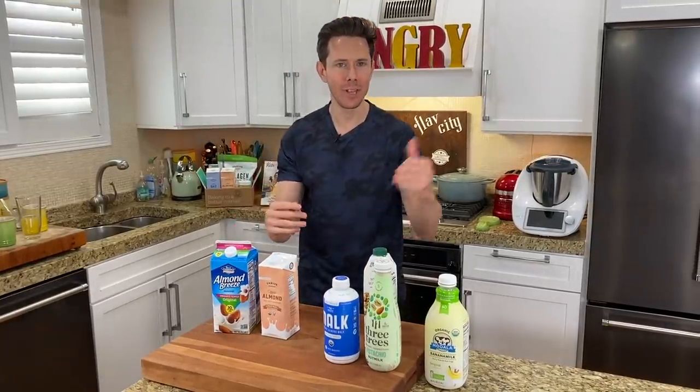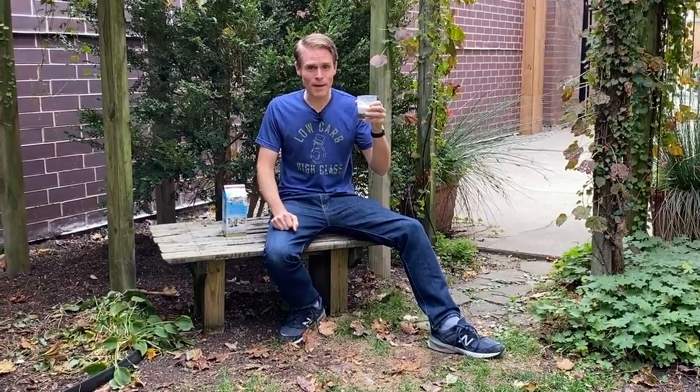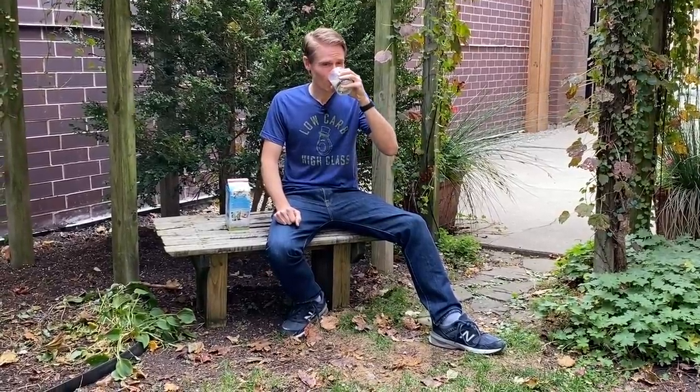There's basically no almonds in the almond milk in your fridge right now. What did you just say about my almond milk? Yeah, there's no almonds. It's just water and emulsifier.